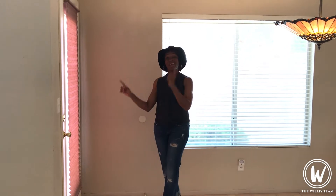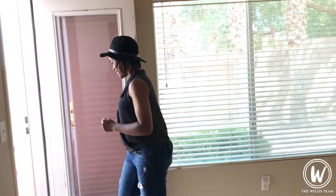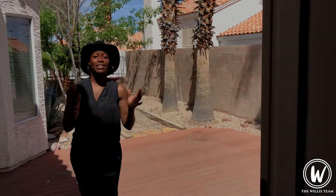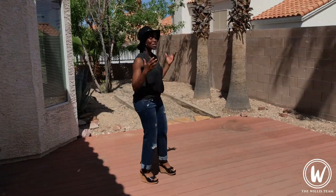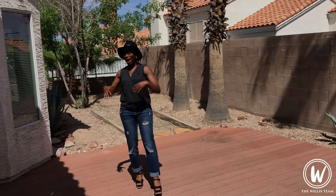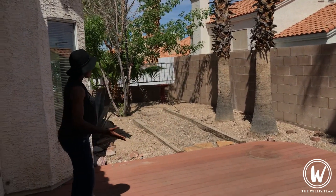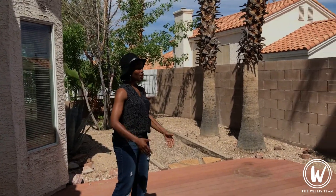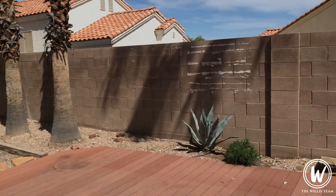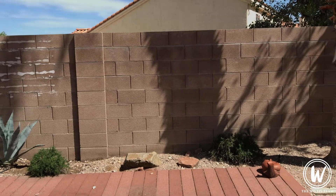Next up, we're headed to the backyard. Now, I love a good deck and this one has a gigantic one. Can you imagine hosting parties or having morning tea or morning coffee right out here? It's a beautiful, quiet, private space. And plenty of space for you to put out maybe a table, your umbrella, and just lay out and relax.